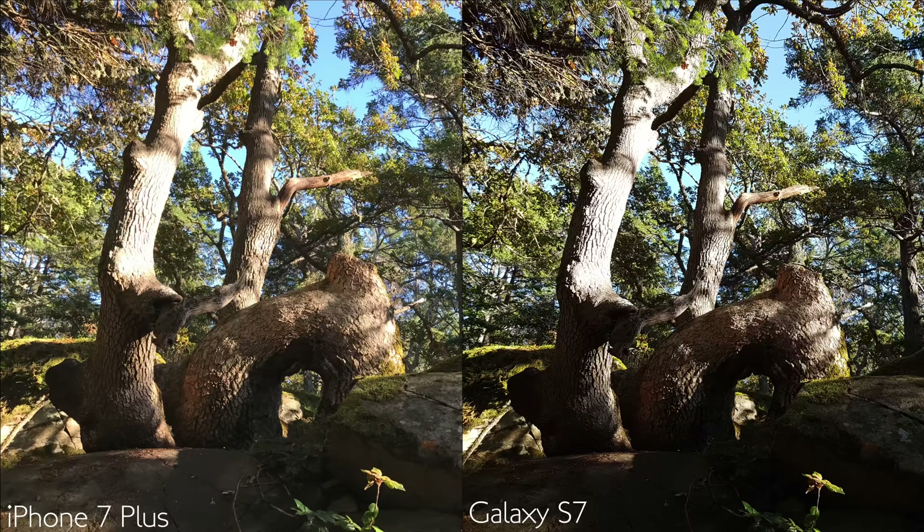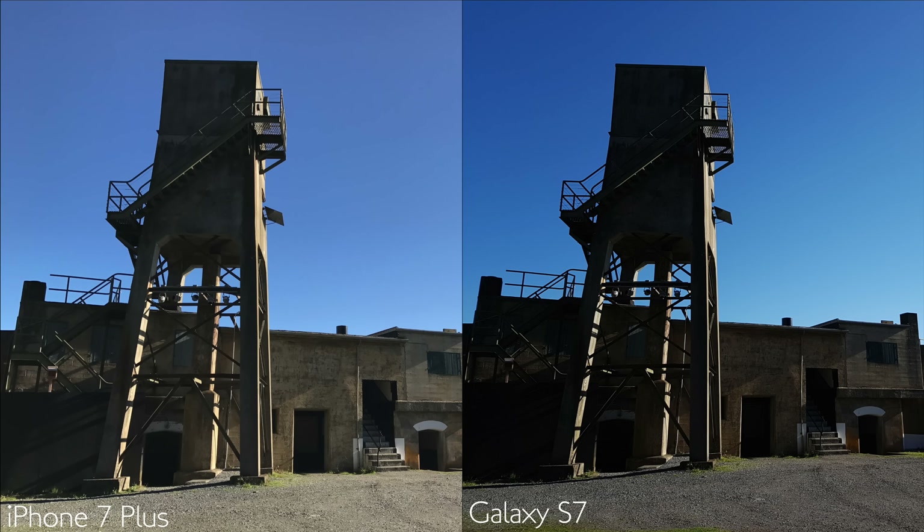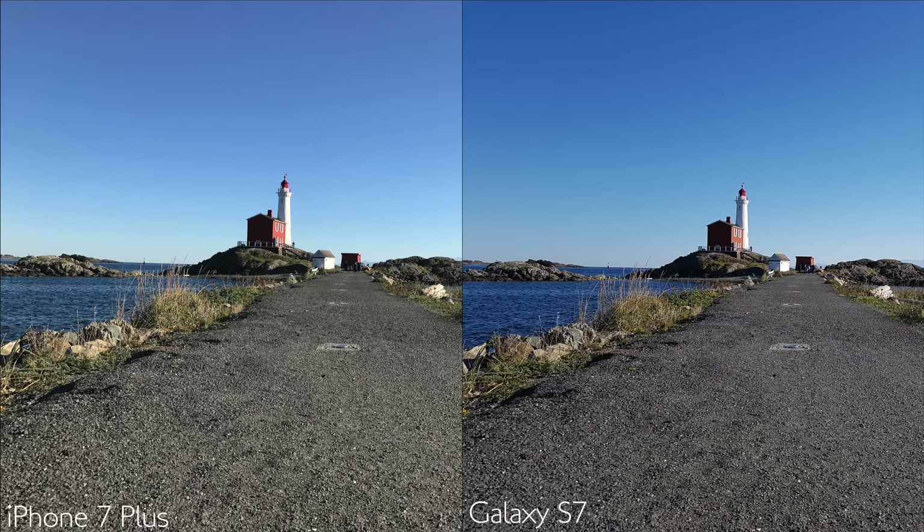Outdoor photos from both phones look awesome, but again there's more warm white balancing from the iPhone and some blown-out highlights. That's not to say the S7 didn't blow out highlights from time to time too — I just found that when inspecting those areas, more detail was still being retained thanks to the high dynamic range abilities of the S7.